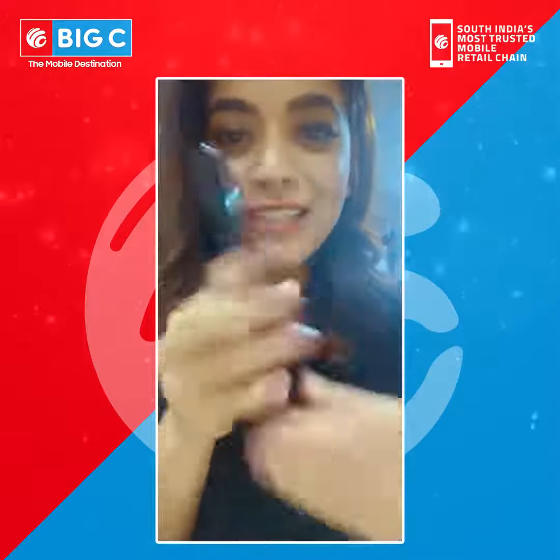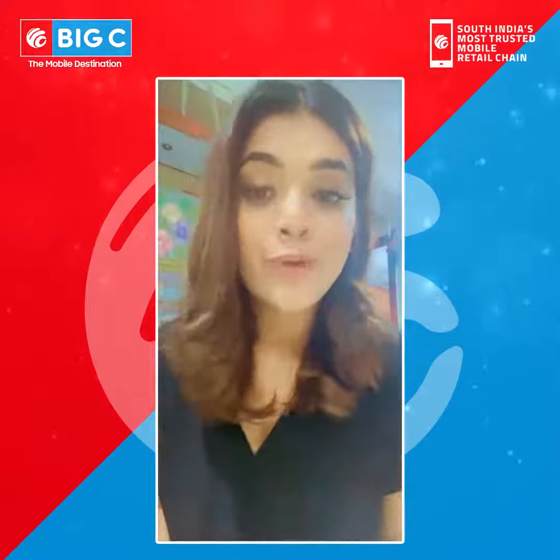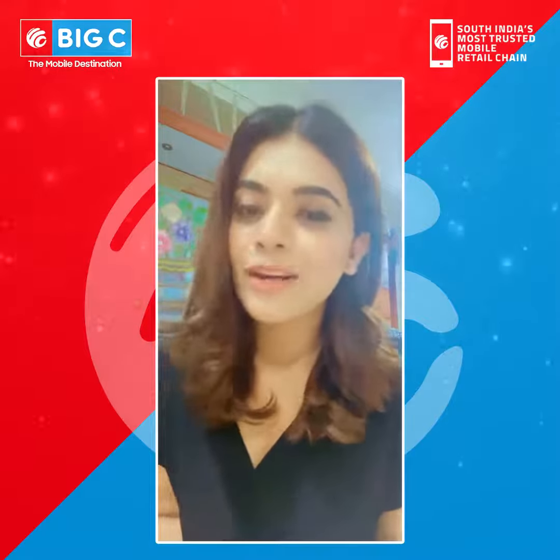Look at this beautiful phone. This is Samsung Galaxy S21 Ultra 5G Mobile. Day-to-day life, mobiles are really important for everyone.